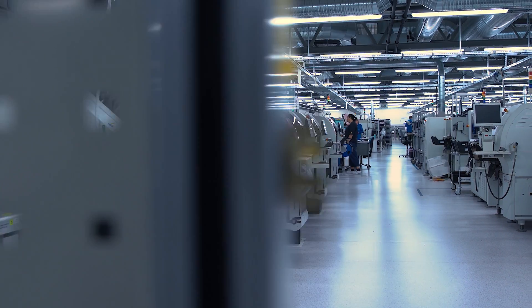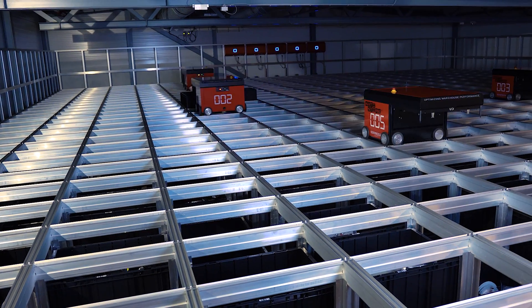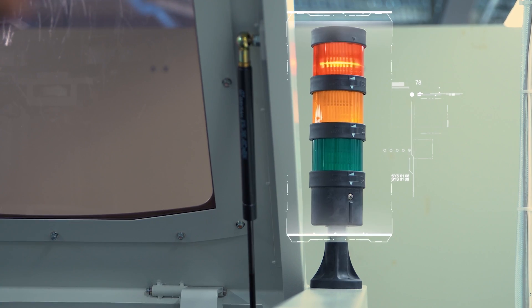Welcome to us here in Arendal, Norway. My name is Hans Petter Thomassen and I'm the manager-director of Keytron Norway. This is in fact where it all started. What is today a multinational EMS company started here in Arendal back in the 1960s. Today's Keytron is very different from what started here more than 50 years ago.